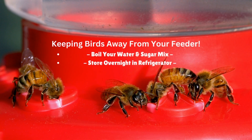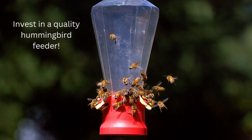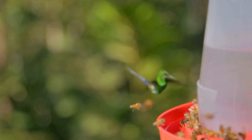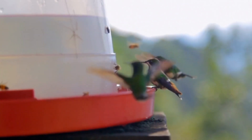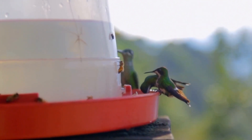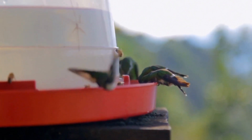Bees and wasps feed on the sugary nectar found inside of hummingbird feeders. They are attracted to most anything that contains simple sugars. The sugary nectar inside your hummingbird feeder is an easy and common meal for both bees and wasps, not to mention ants. Can you imagine fighting off bees to get your favorite nectar? When shopping for your hummingbird feeder, look for a feeder that is ant, wasp, and bee proof. For outdoor bird feeders, look for feeders that are easy to assemble and meet these requirements.